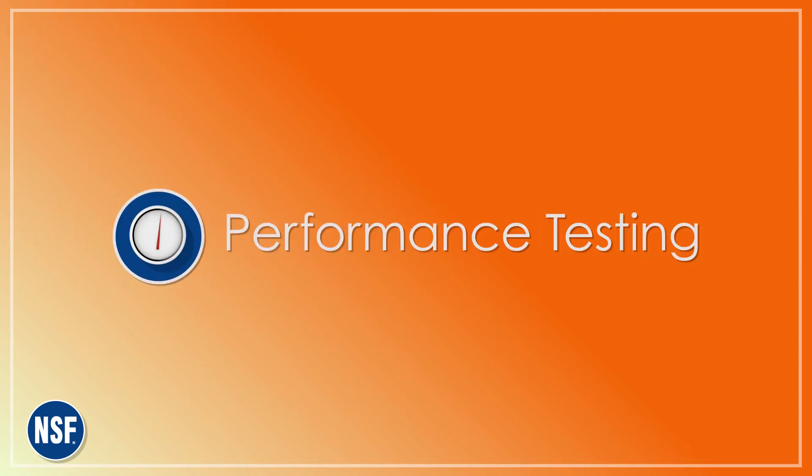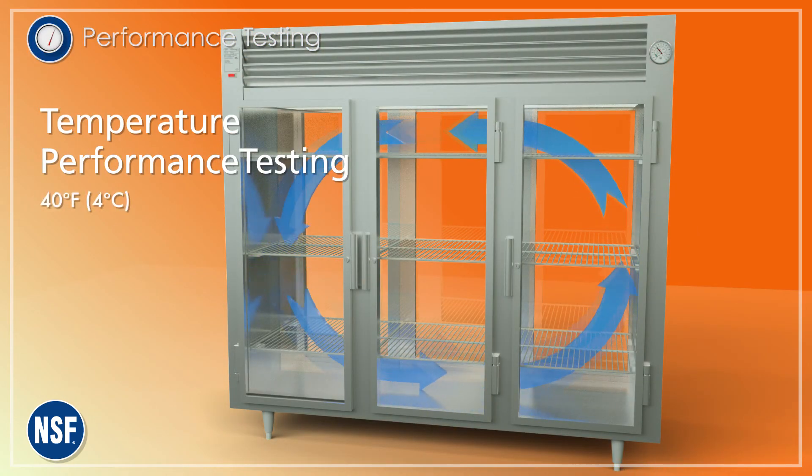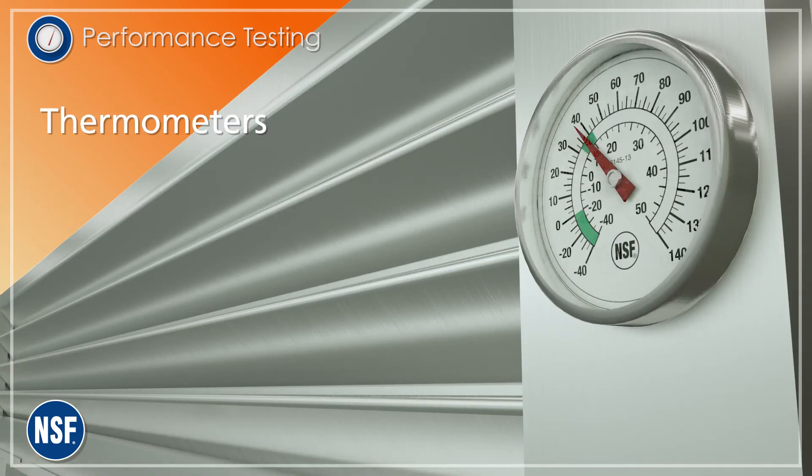Performance testing ensures that product equipment does what it's supposed to do. The unit is required to maintain an internal temperature of 40 degrees Fahrenheit or less. Thermometers must accurately display the temperature inside the unit to confirm the refrigeration unit is properly functioning.